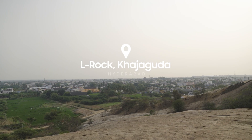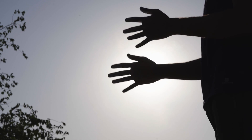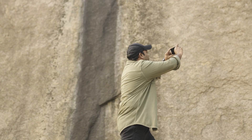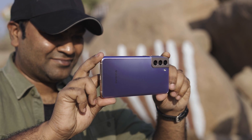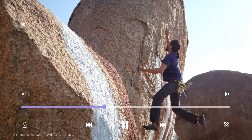Rock climbing was on my list as soon as I got the Samsung Galaxy S21 Plus. And when I got to know about the unexplored rock climbing culture on the outskirts of the city, I wanted to capture the thrill and all these breathtaking moments in my camera. And because of the 8K video snap feature, I could capture that one right moment in the right frame.